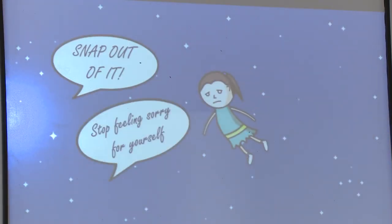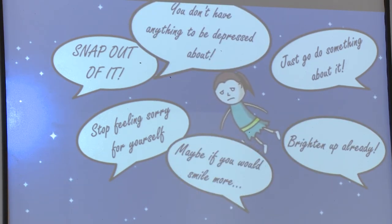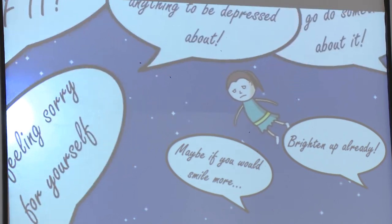Those who have experienced depression are all too familiar with comments from misguided friends such as 'snap out of it' or 'just get up and do something.' Even those with depression might have a hard time understanding what they are experiencing, and they often blame themselves for not being able to snap out of it.